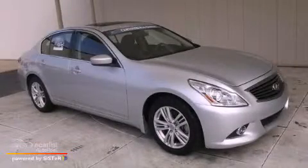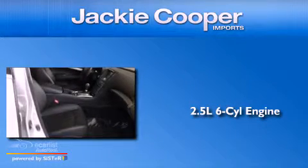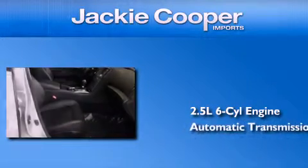This is a 2011 Infiniti G25. It features a 2.5-liter six-cylinder engine and an automatic transmission.